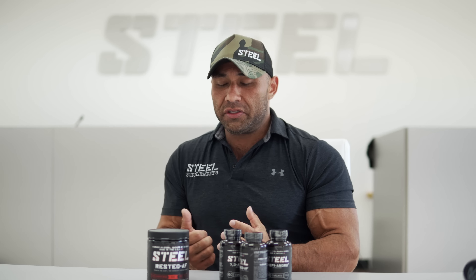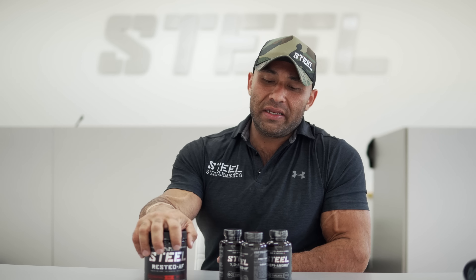Rested is not included in this stack because many of you already have it, but for those who are new and unaware, adding Rested will really take the stack to the next level. If you have any questions, don't hesitate to hit us up on the Steel DM, the chat online, or call our customer service directly for product or goal questions. Thanks for watching, stay definite in your purpose — much love.